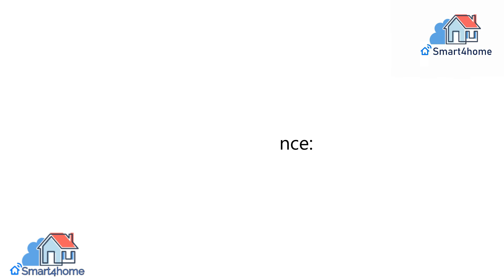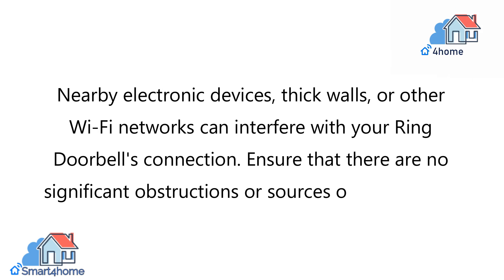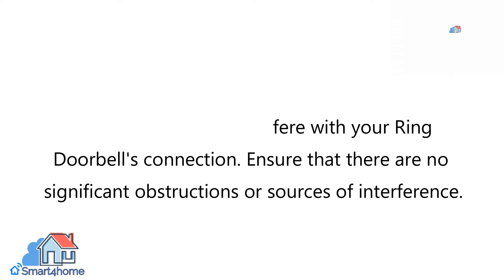7. Interference. Nearby electronic devices, thick walls, or other Wi-Fi networks can interfere with your Ring Doorbell's connection. Ensure that there are no significant obstructions or sources of interference.